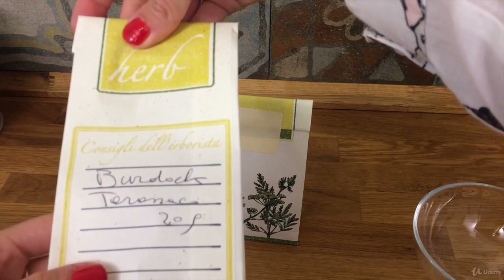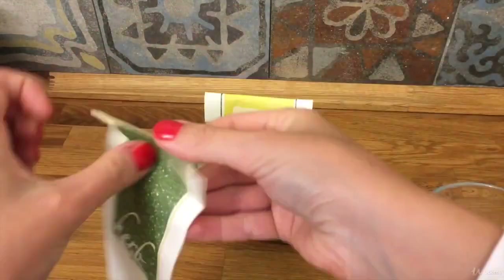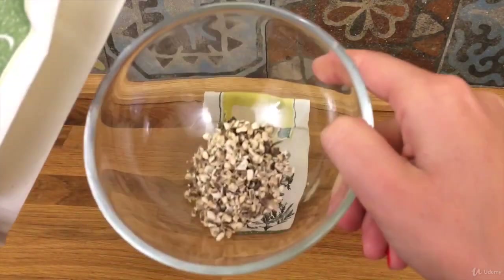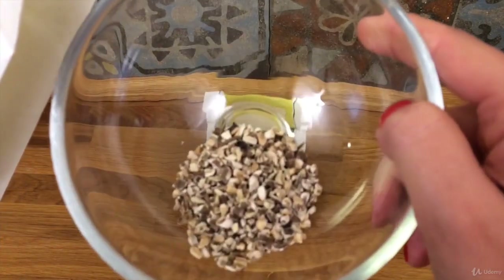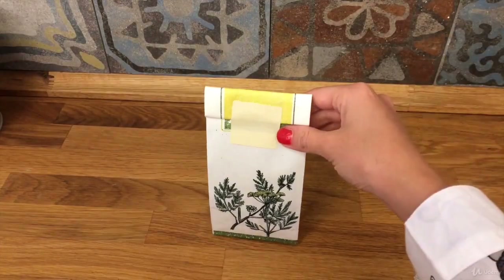Burdock helps supporting good liver function thanks to its detoxifying effects, giving your dog a healthy liver and skin. It also supports the good functioning of the organs.